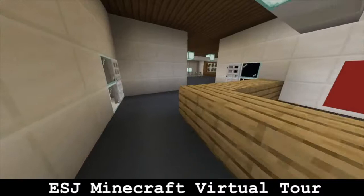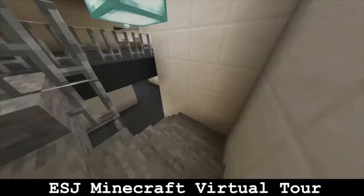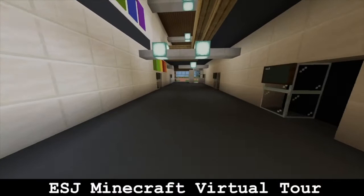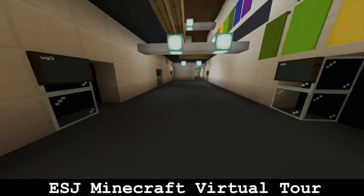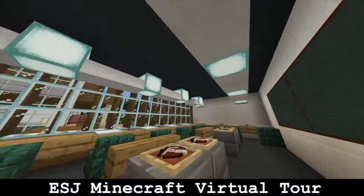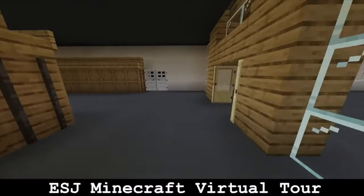Down these stairs is our maths department. Here is an example of one of our rooms — WG5 is our code for the room, which simply means west ground, fifth room. I enjoy maths because I have learnt how to create graphs. Here is an example of a computing room. We have six fully fitted computing rooms in the school and we study computing up to year nine. I particularly enjoy coding.